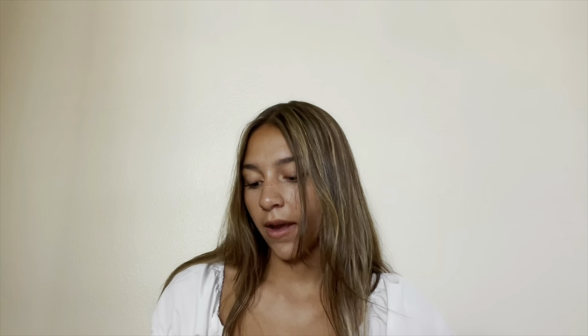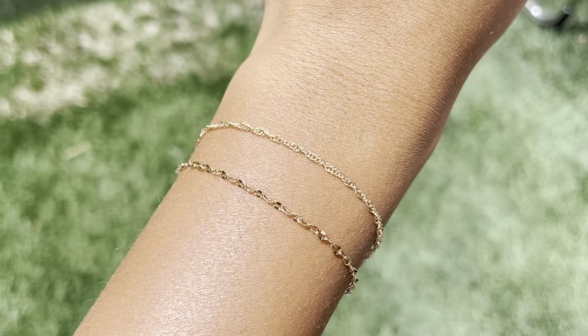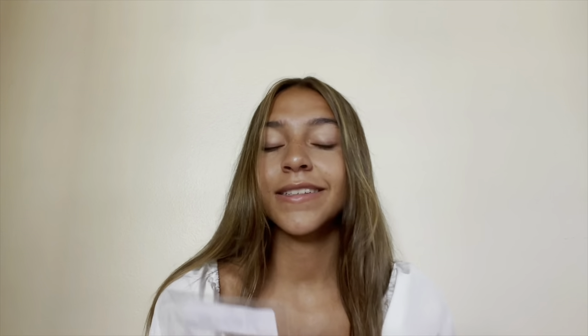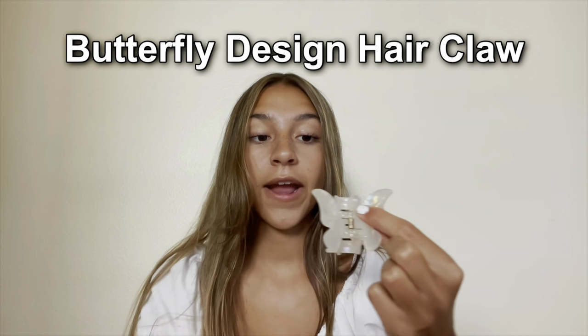Next I got a Two-Piece Simple Bracelet. The size is adjustable, and it's actually two for one because they're slightly different from each other. I think they're really cute — I want to start wearing bracelets, and these are super simple, not big or chunky.